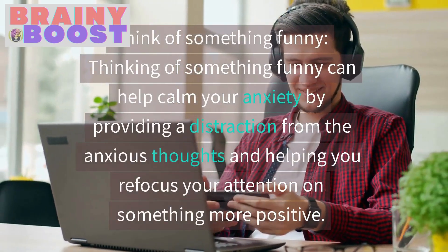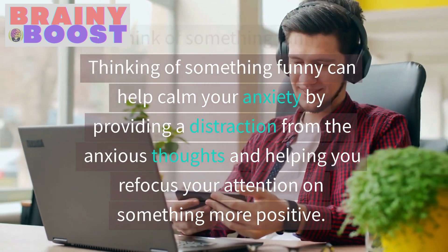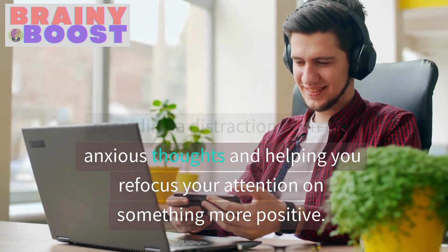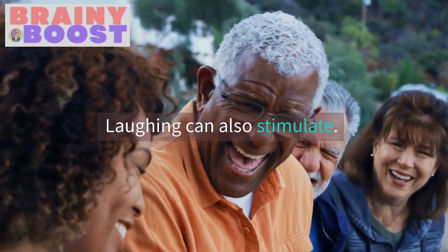Think of something funny. Thinking of something funny can help calm your anxiety by providing a distraction from the anxious thoughts and helping you refocus your attention on something more positive. Laughing can also stimulate positive emotions.